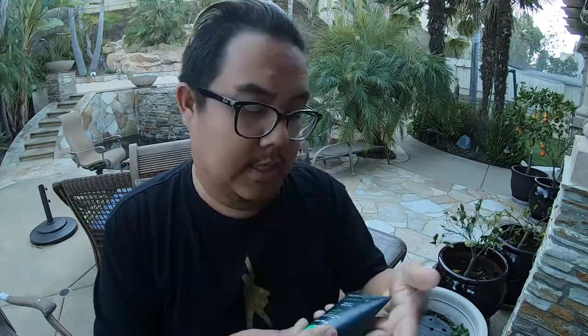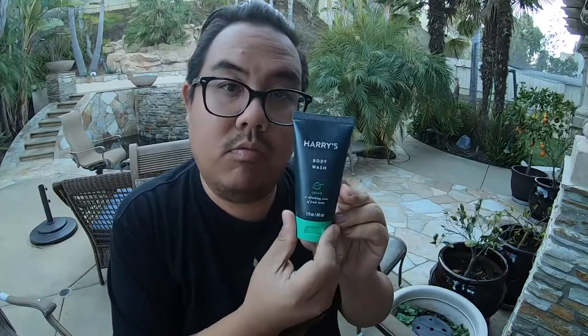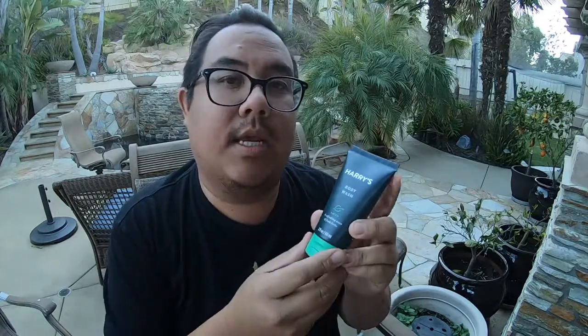Some of the things I'm excited to try include Harry's — I've seen Harry's products at Target before, their shaving cream and razors. Now they have a body wash. This is the Shiso body wash, the green one. I think they have three different colors — a green, red, and blue — at Target. It says a refreshing scent of fresh herbs. You can already see it's starting to turn into a white soapy lather. Not sure why I haven't invested in Harry's products sooner — it smells super great.